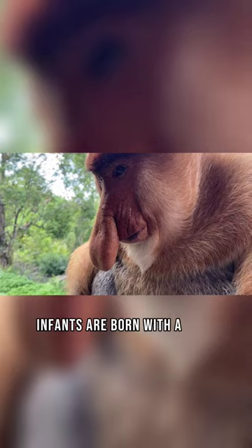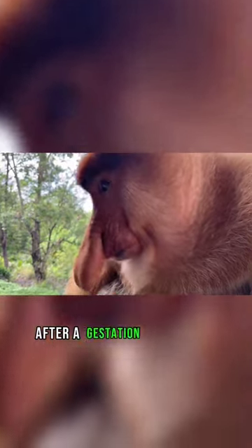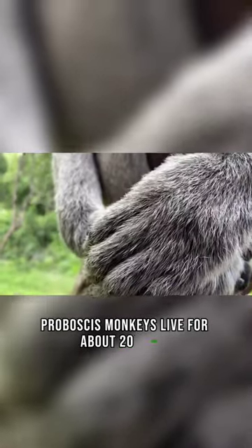Infants are born with a blue-colored face that at 2.5 months darkens to gray. Proboscis monkeys give birth to a single offspring after a gestation of 166 days, and live for about 20 years.